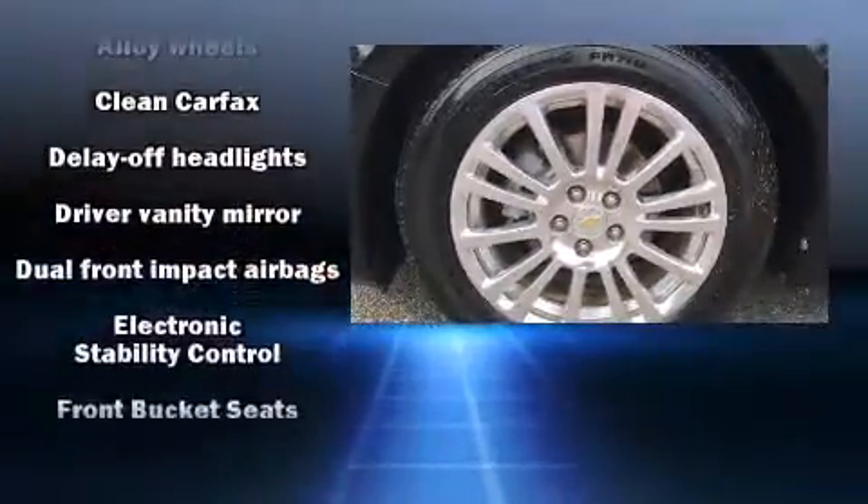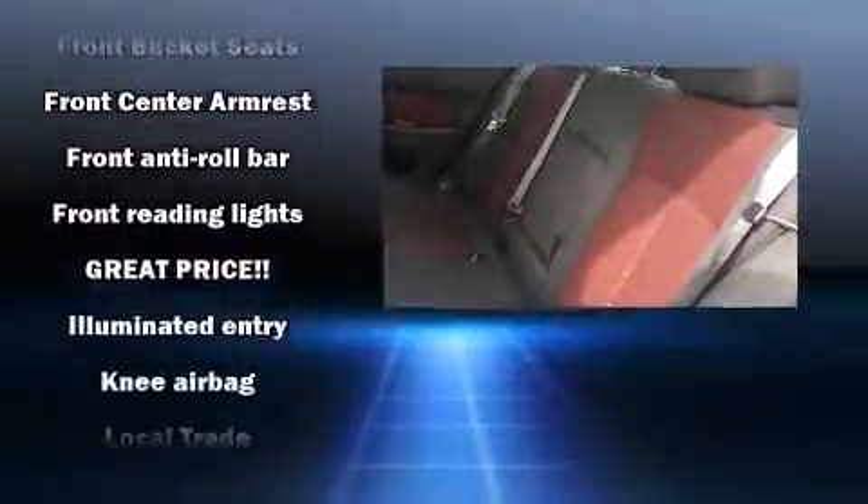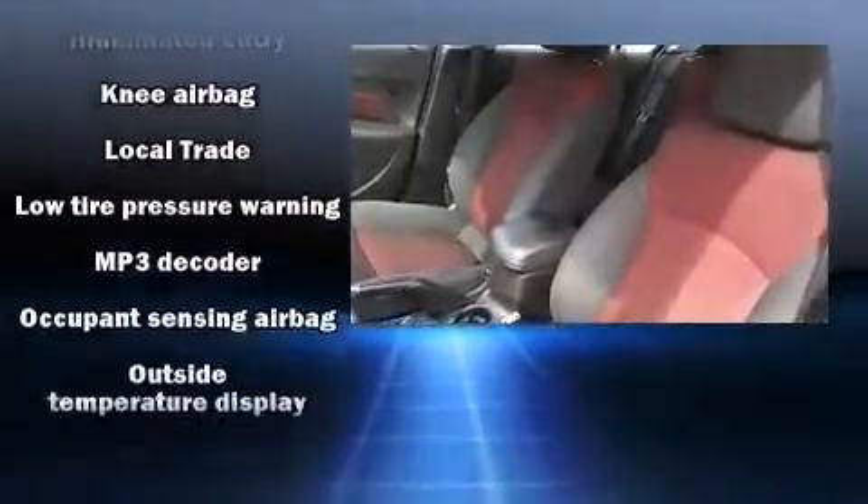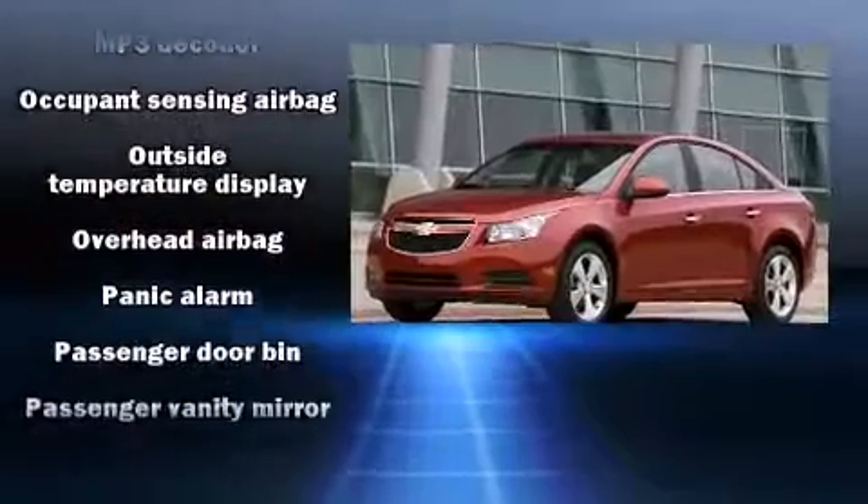Safety equipment has been integrated throughout, including head curtain airbags, front and rear side impact airbags, traction control, brake assist, a panic alarm, and ABS brakes.